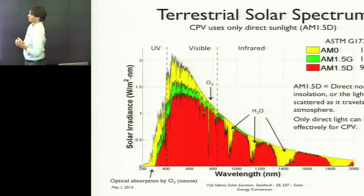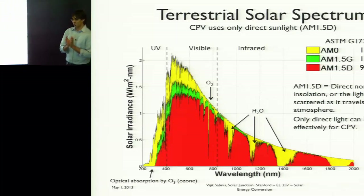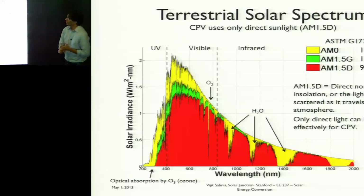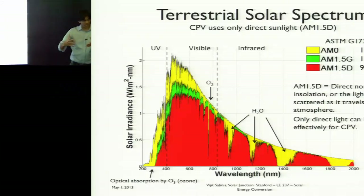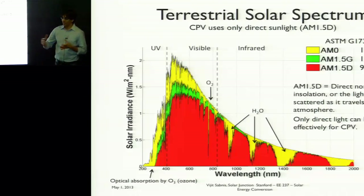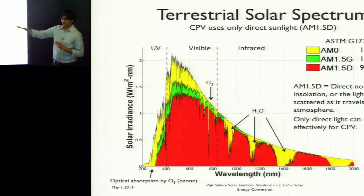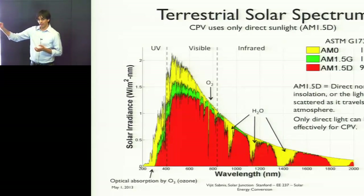The solar spectrum: these optical systems, due to thermodynamics, can only capture the direct portion of the solar spectrum — light that is not scattered by anything in the atmosphere, such as clouds or aerosols. This is a really important point: if you have a two-axis tracker pointing directly at the sun, the global irradiance you'll get on average is about 1000 W/m². The direct portion in a very sunny climate is about 900 W/m². So there is a 10 to 20% loss in the amount of radiation collected compared to a standard PV system, which is one reason why cell efficiencies need to be driven higher and higher.